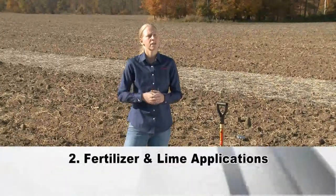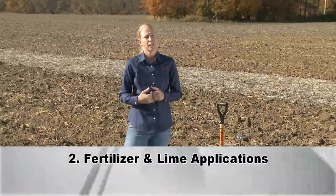The second thing for field prep is to get our fertilizer and lime on. When we have a nice dry fall, it gives us an opportunity to get all that work done. Some things to think about: make sure we're following our soil test — let our soil test determine the recommendations as far as how much lime or how much fertilizer actually needs to be applied to these fields.